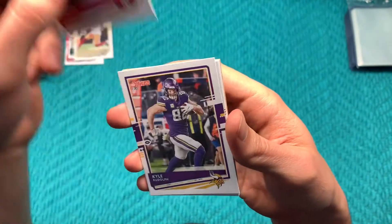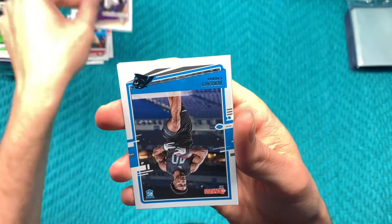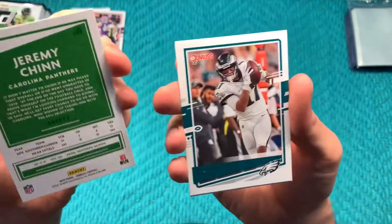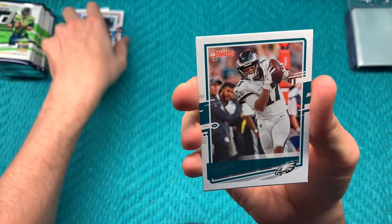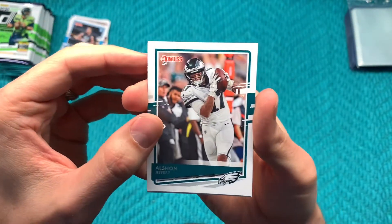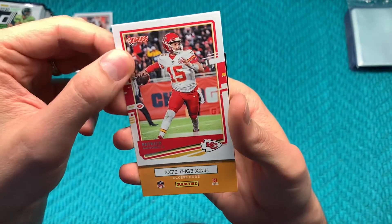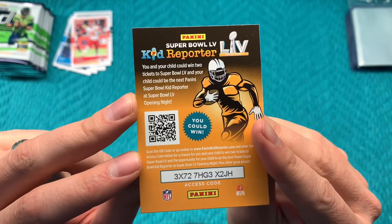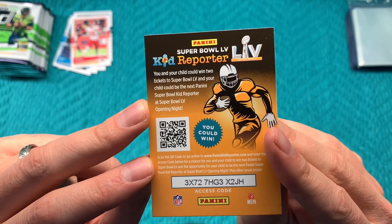George Kittle, Kyle Rudolph, and we've got a rookie card — Jeremy Chin from Southern Illinois, a safety for the Panthers, never heard of him. Alshon Jeffrey and Mahomes himself. And just like last time, if you're interested in a Kid Reporter code, it's all yours.